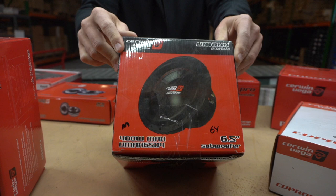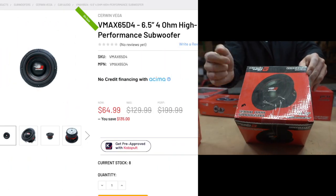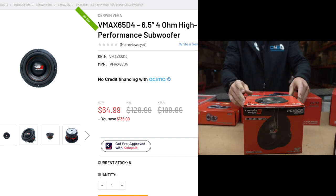Got your Sermon Vega VMAX series subwoofers. This is a six and a half inch, $64 each. This is on remaining inventory — this is not going to last. It's a crazy price.